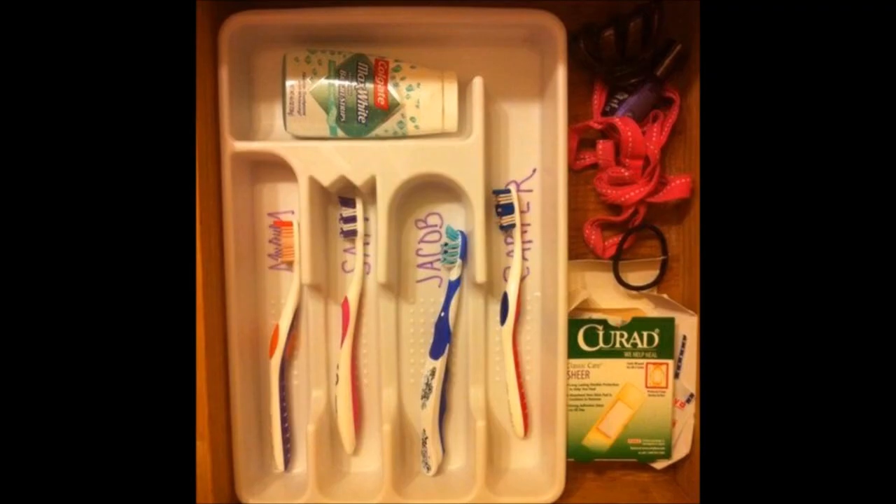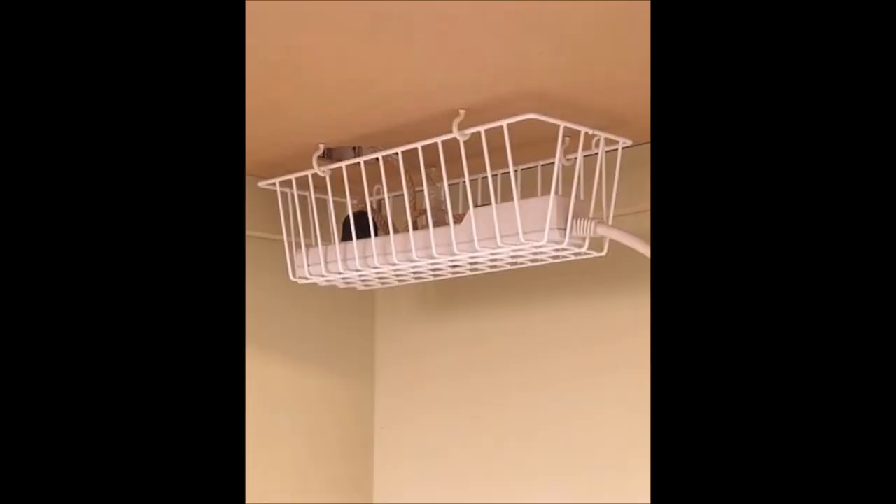15. Toothbrush organization. Keep all your toothbrushes separated and easy to access with the help of a plastic tray, which is easy to manage and clean. 16. Hide the cords. Use some screw hooks to hang a metal basket under your work desk. Just place the power strips inside — not only will it keep your office space neater, but will also prevent the cords from getting tangled.